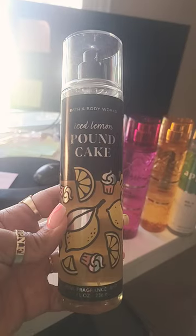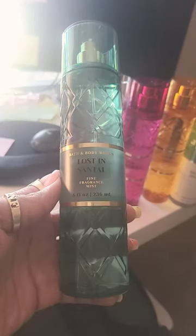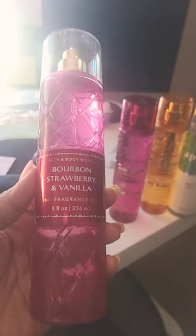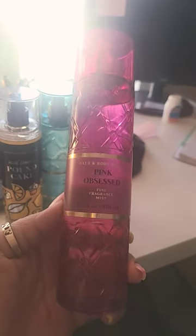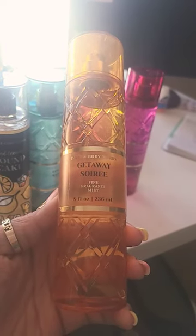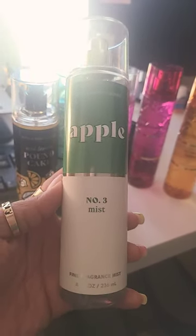The first spray is the Ice Lemon Pound Cake — I have a few of these but you can never have too many. Lost in Santa is a dupe for Santa 33; I think it smells good but it's not my favorite. I definitely had to get the Bourbon Strawberry and Vanilla. Pink Obsessed is a dupe for Valentino. Getaway Soray is a dupe for Tom Ford Soleil Blanc. And I got Apple — hopefully my daughter likes this.